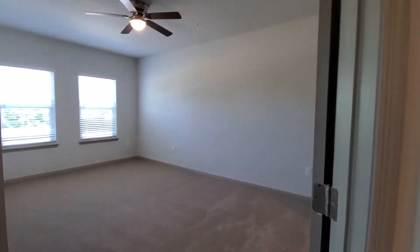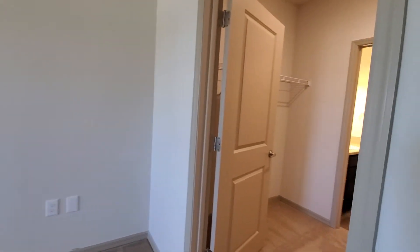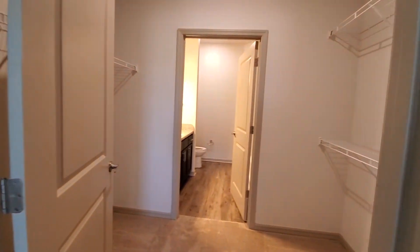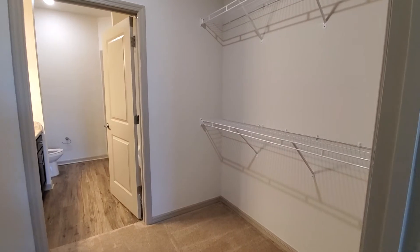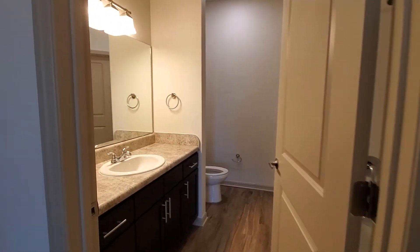This is the guest bedroom. It's very spacious. You could fit a king size bed and two nightstands here and this is our closet and it leads to the guest bathroom.